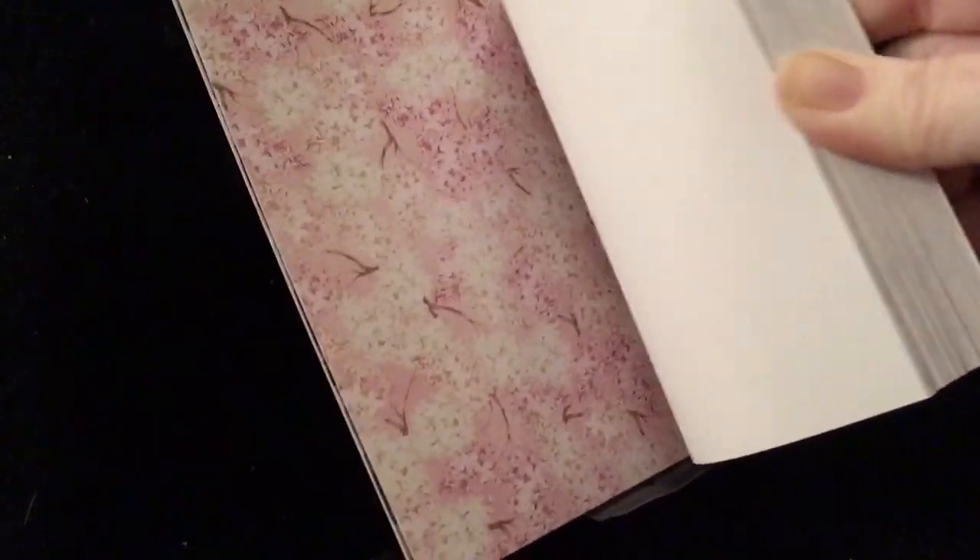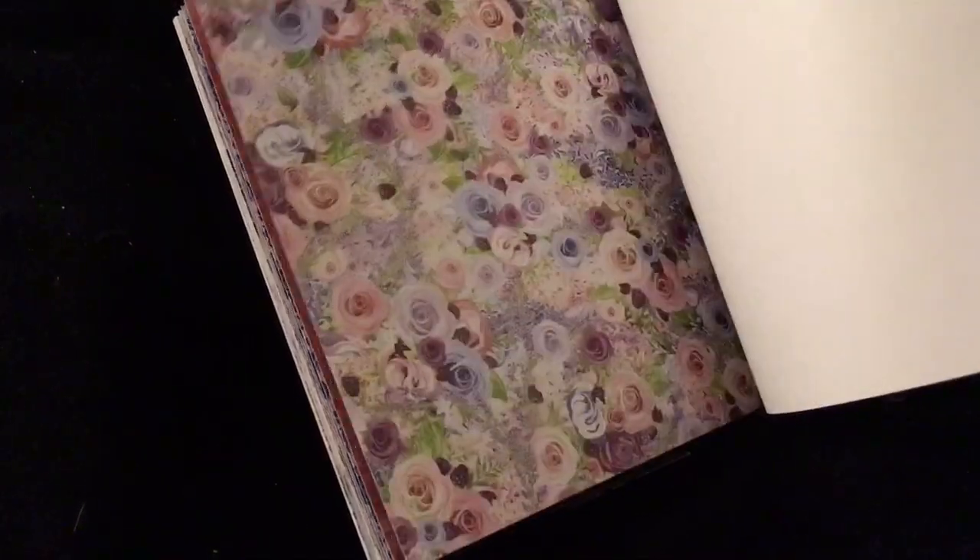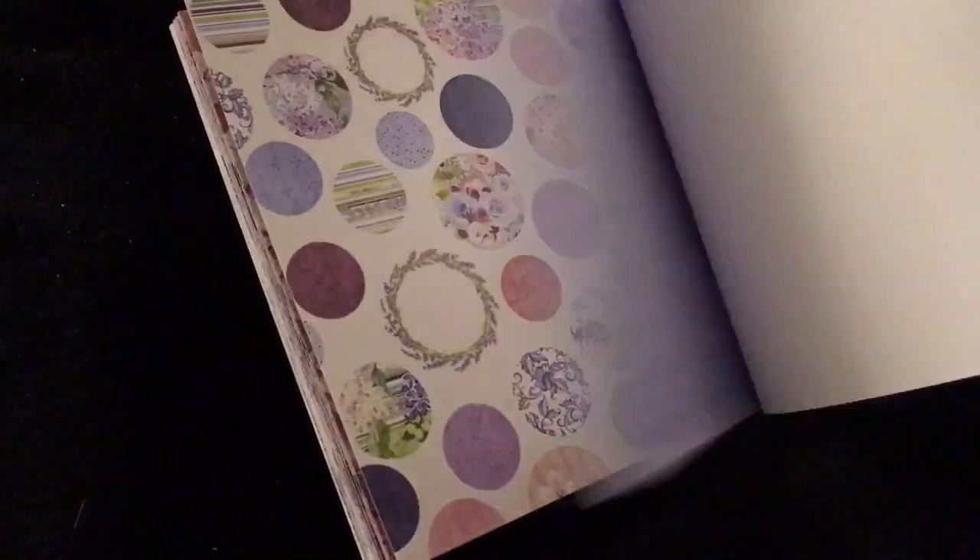Next we have Bo Bunny's Secret Garden. Really pretty, for spring. This is so pretty. Look at those birds.